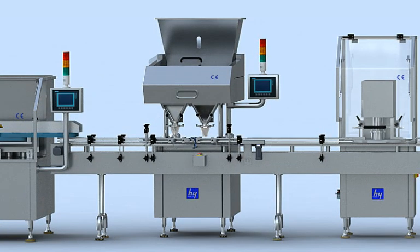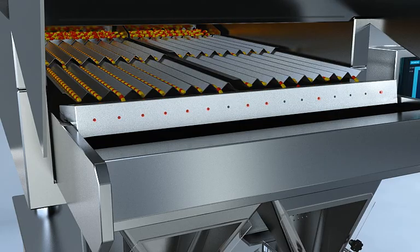The electronic counting machine is the most critical equipment at a bottle packing line. It adopts the sensitive technology of CCD, charge-coupled device, for detection of product.